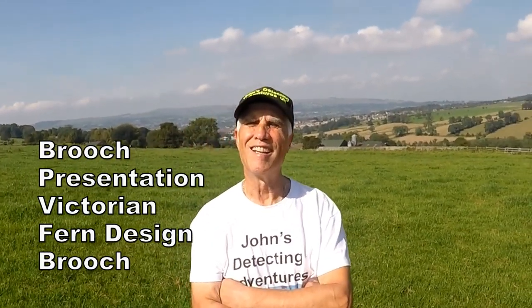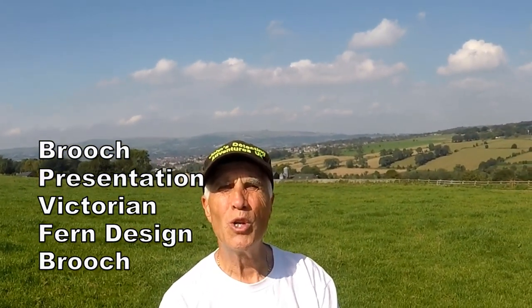Hi, it's John Bradbury at John's Detecting Adventures. Today we're going to do a special presentation to a farmer that I've had so much joy and fun detecting on his land. I found so many different artifacts — medieval silvers, copper artifacts, silver artifacts — so much on his land. It's given me so much pleasure.